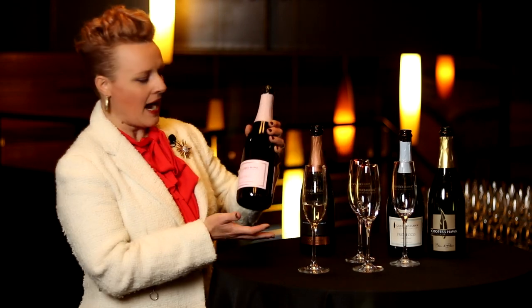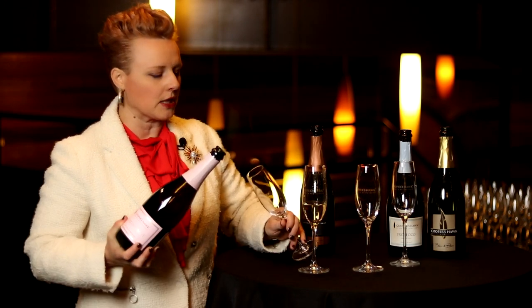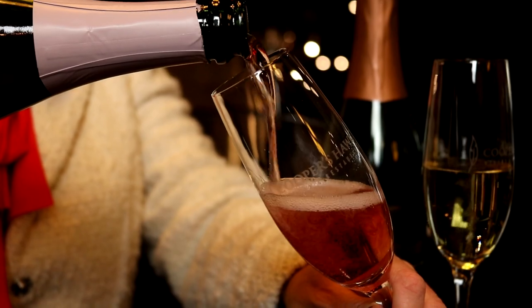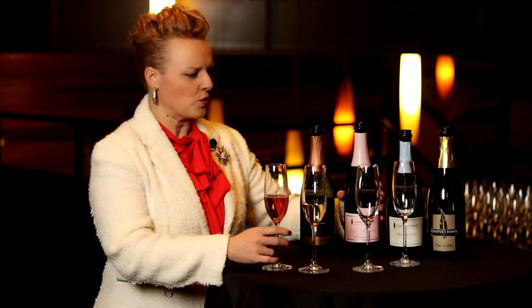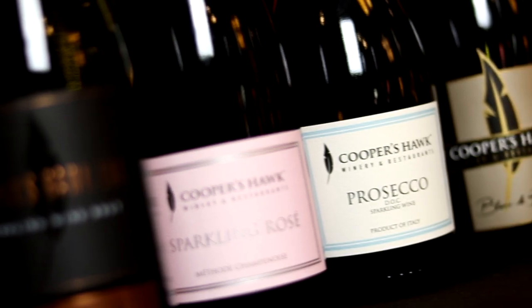The next wine is our Sparkling Rosé, also made in the méthode champenoise style, but we've broken the rules a little bit. Rather than using Pinot Noir — the classic Champagne grape — we're using Syrah. The grapes come from Washington State, where you get a really beautiful zippy acidity that suits sparkling wines. With Syrah in the blend, you get a really nice spicy, peppery note, but still all that beautiful fruit, plus the creaminess, toastiness, richness, and complexity that the Champenoise style brings.